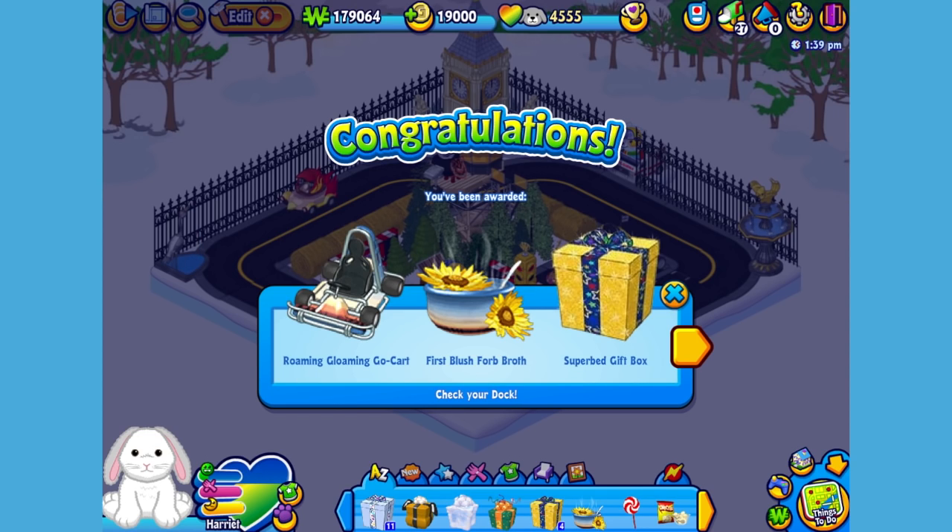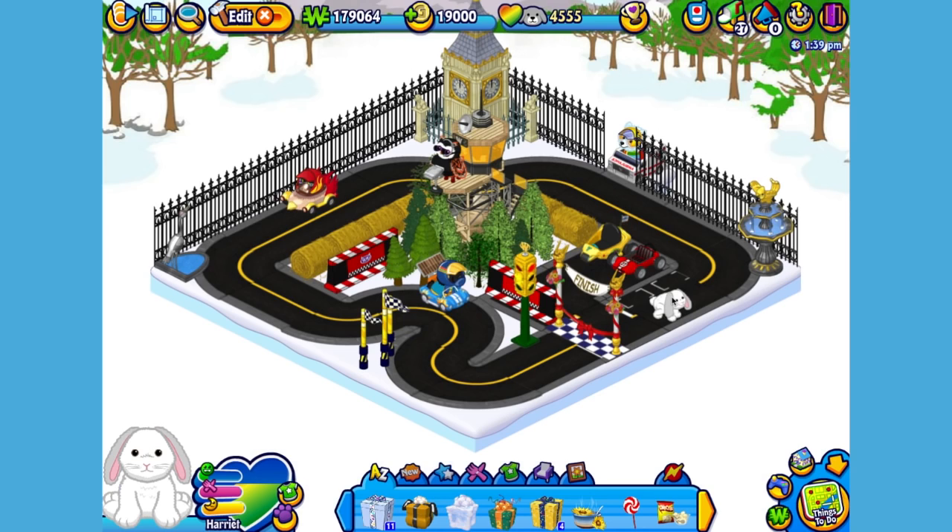Here is the Hoppy Floppy Bunny's pet-specific item, or PSI, a roaming gloaming go-kart. Let's add it to the room so Harriet can hop on. Here is the Hoppy Floppy Bunny's pet-specific food, or PSF, a delicious bowl of first-blush broth. When you adopt a Hoppy Floppy Bunny, you'll automatically be able to find this food in the W shop.